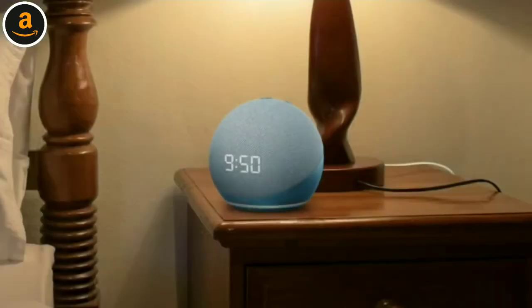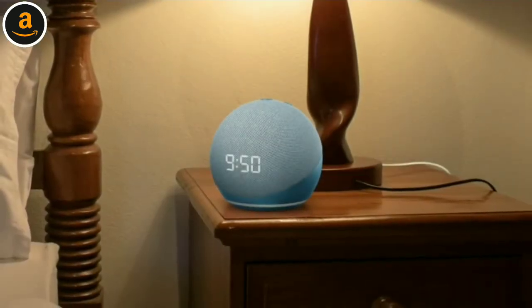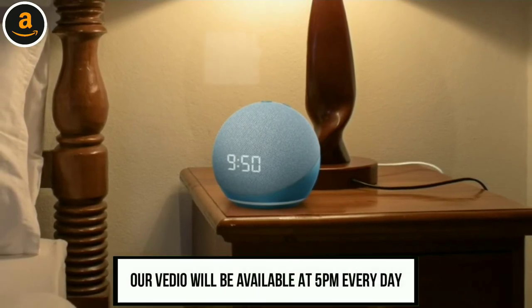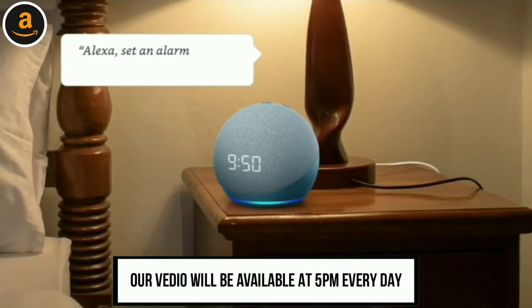With its LED display that shows the time and temperature, it's your perfect bedside companion. Alexa, set an alarm for 6 a.m. to Bollywood music.